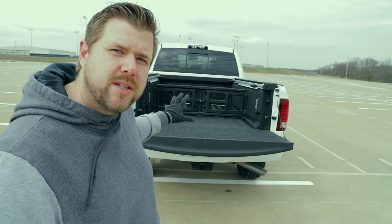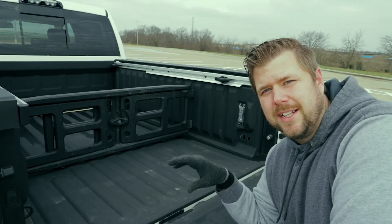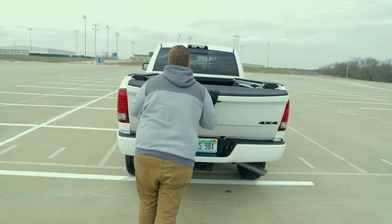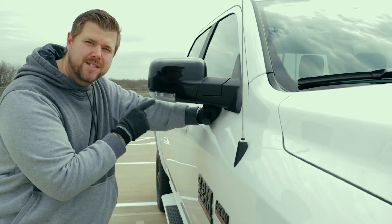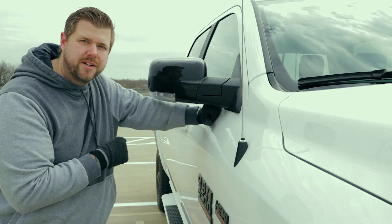With this truck we also get a bed divider to help with the storage system. In the bed, you also get bright LED lights that can be turned on not just from the cabin, but also from back here. Another feature of the sport package are these black painted taillights. You also get these black painted side mirrors that have an automatic folding function when you hit a button on the interior.